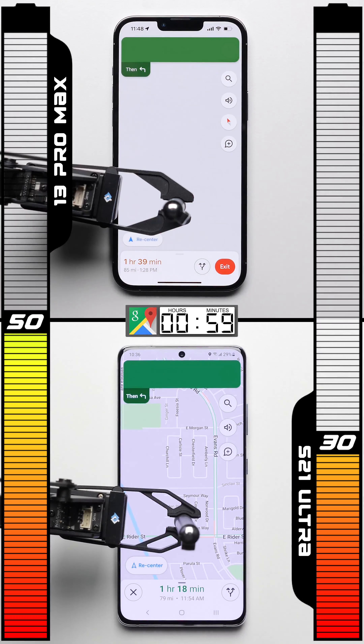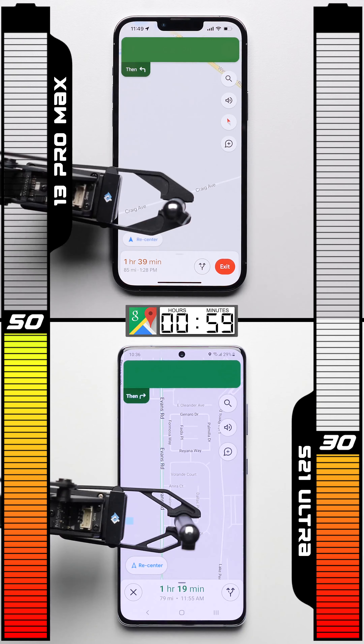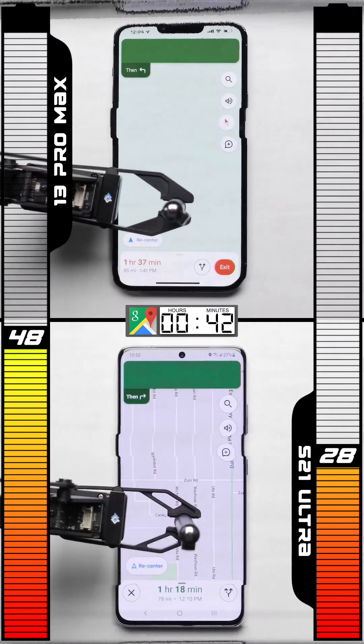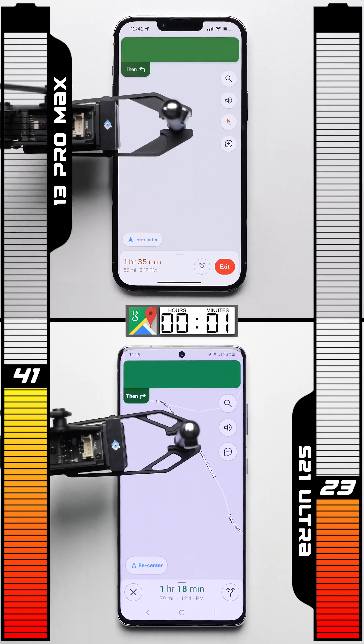Moving on to the maps test, the iPhone is 20 points ahead at 50%, compared to the Galaxy's 30. After an hour of simulated navigation, the Galaxy actually makes a little bit of a comeback, doing two points better.